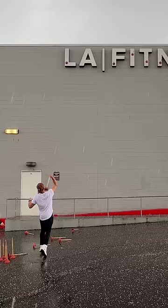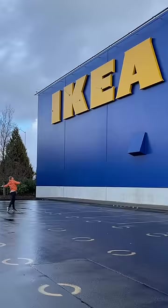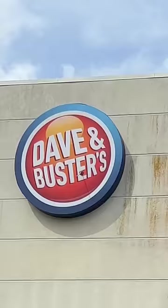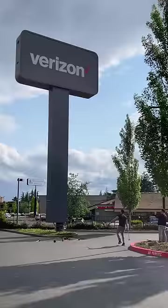Then we have the Tesla sign. Taking the spot for the third tallest sign I have ever done was the Ikea sign. The second tallest sign I've ever done was the Dave and Buster sign, which is over 45 feet in the air. And finally, the tallest sign I've ever hit is this massive Verizon sign. I launched this Plungie over 50 feet in the air.